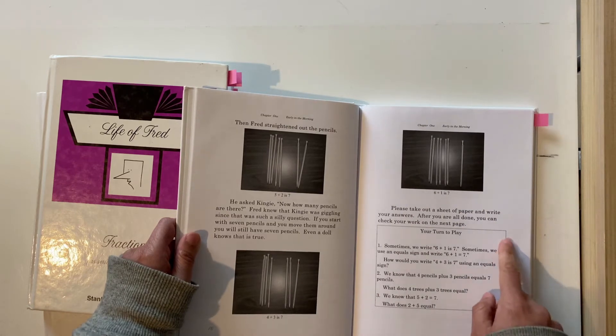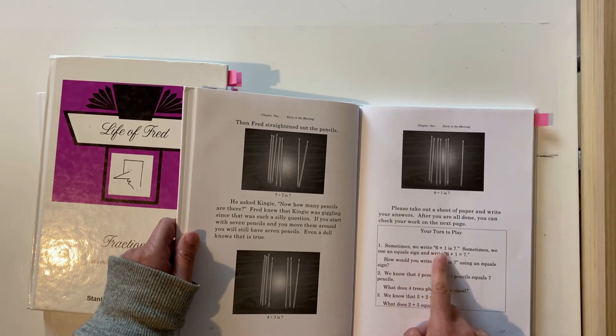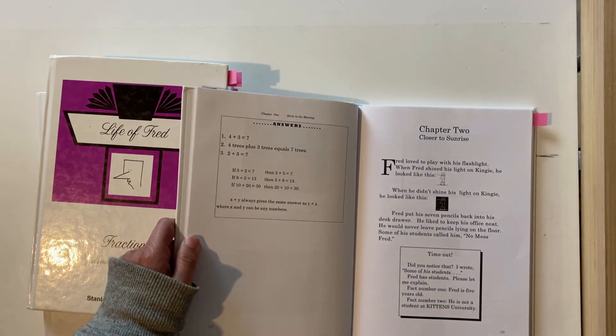At the end of each chapter it's got 'Your Turn to Play' — a few questions for the student. Here they've got: 'Sometimes we write six plus one is seven. Sometimes we use an equal sign. Write six plus one equals seven. How would you write four plus three is seven using an equal sign? We know that four pencils plus three pencils equals seven pencils — what does four trees plus three trees equal? We know that five plus two equals seven, so what does two plus five equal?' And then at the end of each chapter you have the answers.